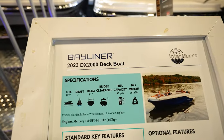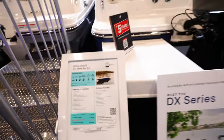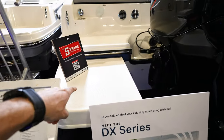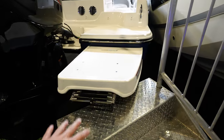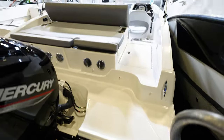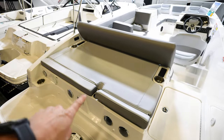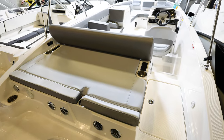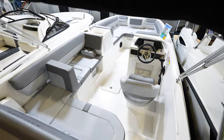Here we've got a DX 2000 deck boat coming in at $42,234. You'll notice there are two big platforms that come off the back of the transom, giving you nice steps to get in and out of the water. There's a ladder underneath one of them. It's got a Mercury 150 four-stroke on the back, a lounger in the back with a seat that flips forward turning it into a full lounger, and a Bimini top for shade over the whole boat.